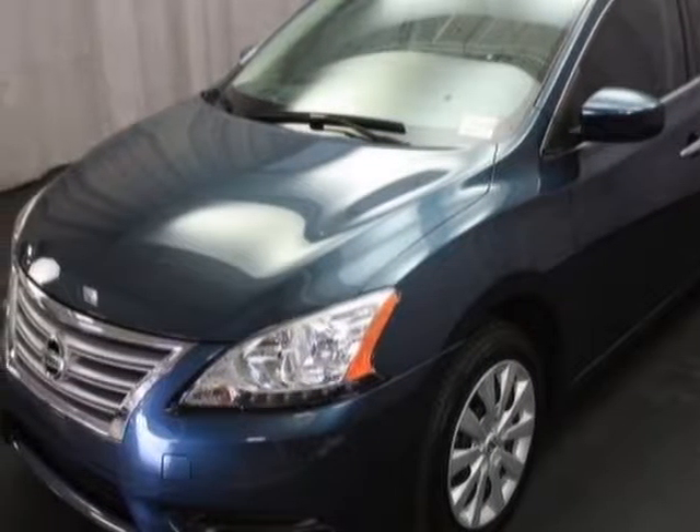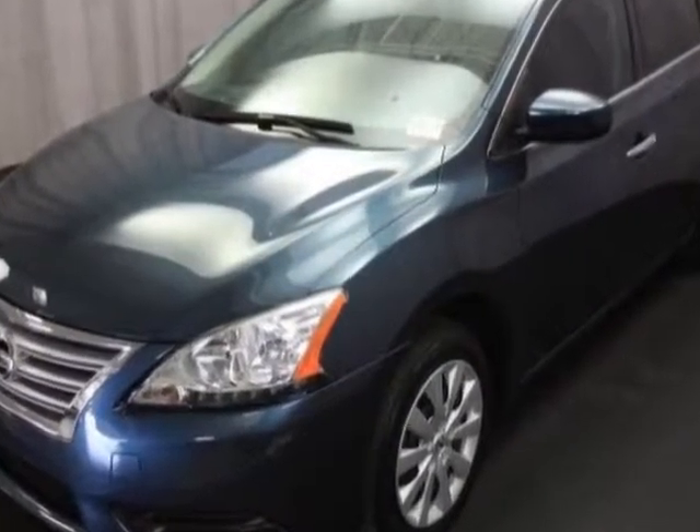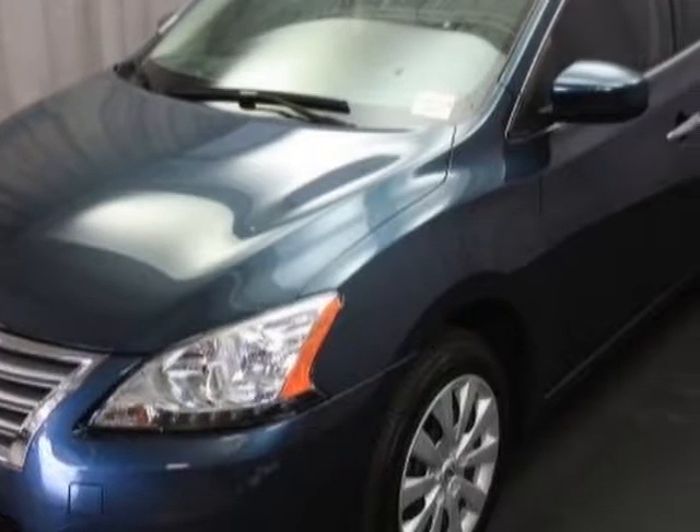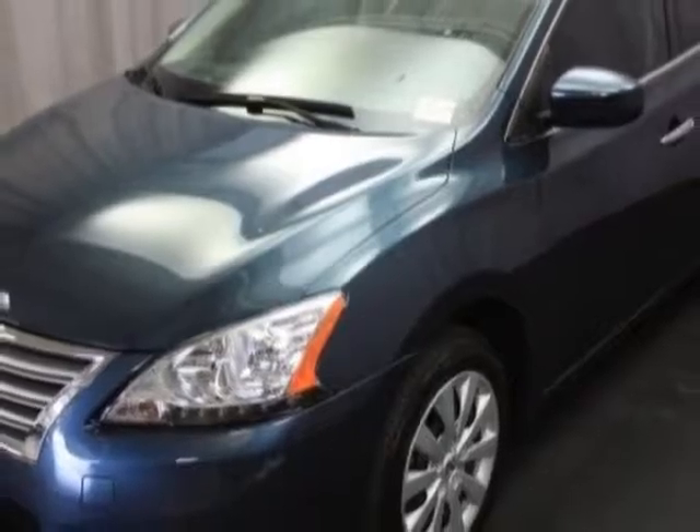This Sentra boasts a 1.8 liter engine and has a CVT transmission. Additional options for this vehicle include power locks, premium sound, cruise control, and driver airbag.